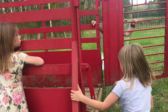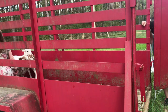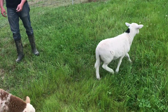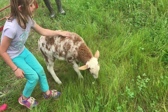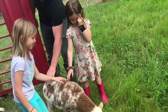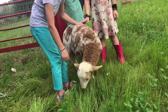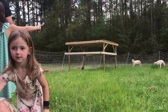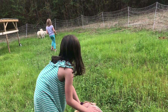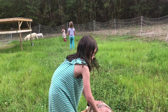Ellie, go up there and get behind them - get behind them, baby. Don't scare them too much, they walk really slow. Girls, don't scare them down there. Don't scare them. That's right, the fence is not on.